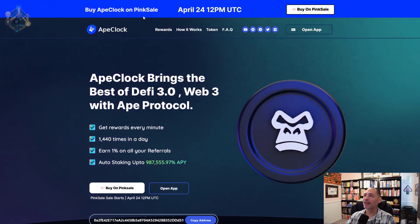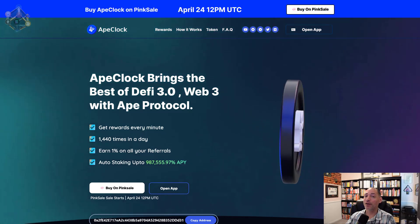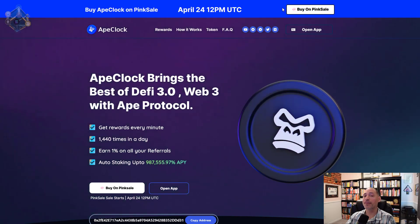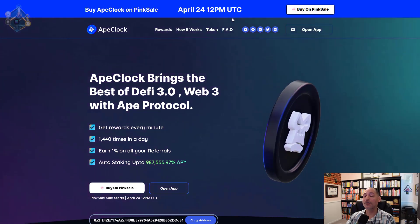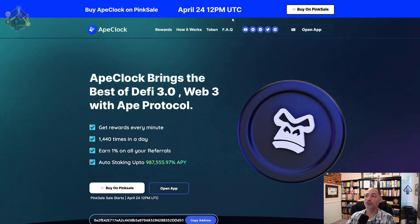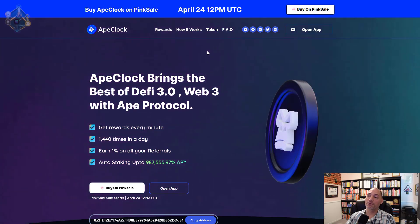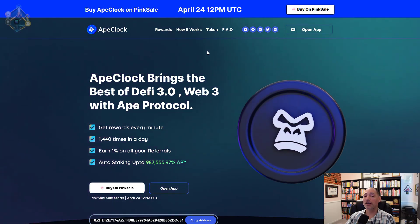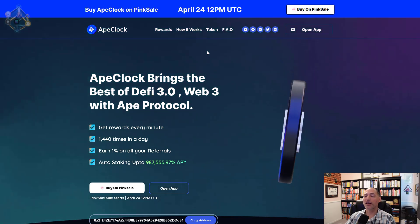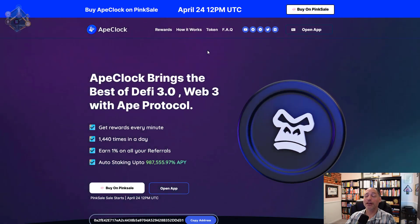Let's take a look at their website. As you can see, you buy it on Pink Sale, April 24th — tomorrow depending on when you're watching this — at 12 PM UTC. If you click on the link it'll take you over to Pink Sale, which is always the safest way. All the links I mention are going to be in the description. A lot of this information is also on their white paper — about a 10-page PDF document.